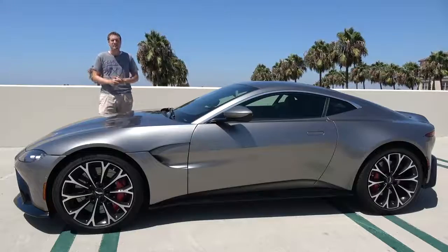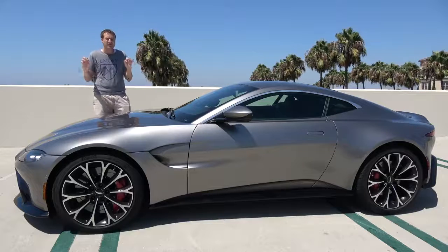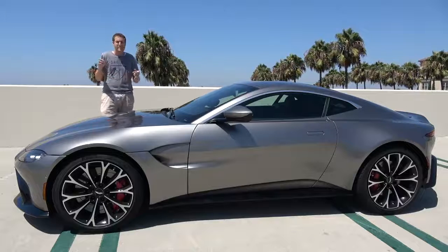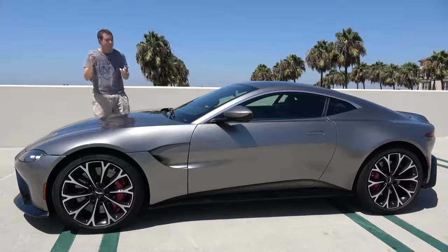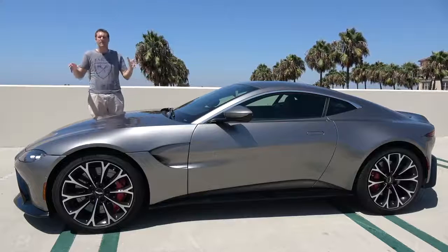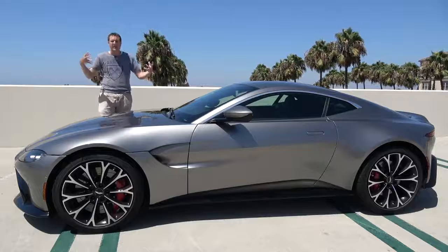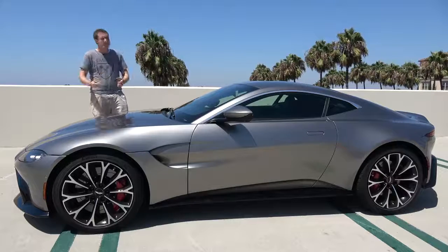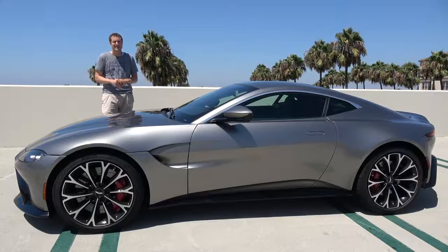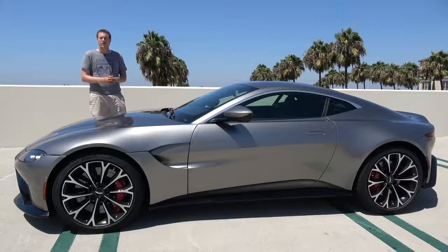And so that's the 2019 Aston Martin Vantage. It isn't as classically beautiful as its predecessor, but it's striking — strikingly cool, strikingly fun and fast, and striking to look at. This is the new era of Aston Martin, where it's not all about design, where performance and beauty work together for the best possible experience. And now it's time to see how it stacks up against the competition with a Doug Score.